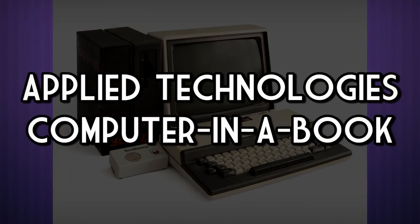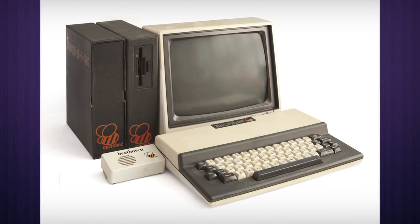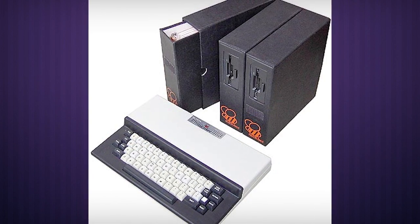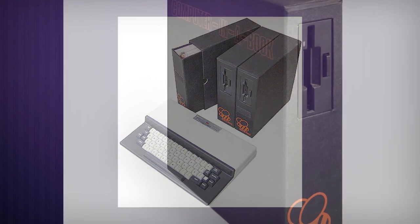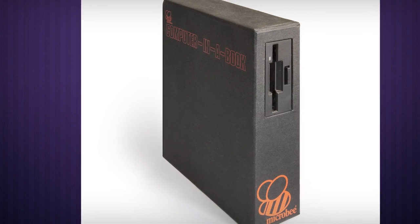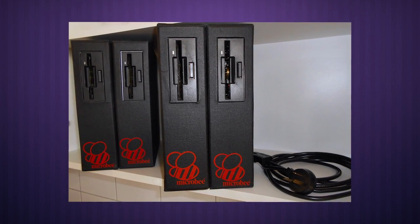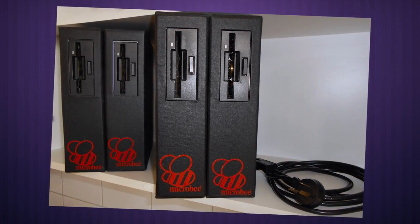Applied Technologies — Computer in a Book! From the company most famous for the Microbee computer systems in Australia, the Computer in a Book is pretty much exactly what it sounds like, except for the whole book part, sort of. This was actually just a Microbee 64 from 1983, repackaged in a clever series of expandable volumes meant to mimic the look of computer manuals of the day. Volume 1 contained the main computer and a 3.5-inch floppy drive, Volume 2 would give you a secondary drive, and so on, up to four different volumes. But problems arose when people actually set up the computers on a bookshelf, resulting in the power supply overheating and killing it.